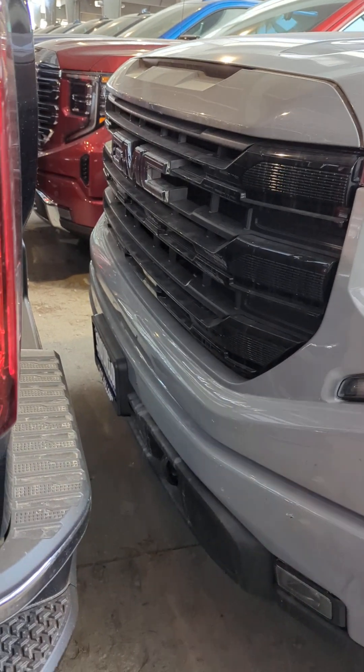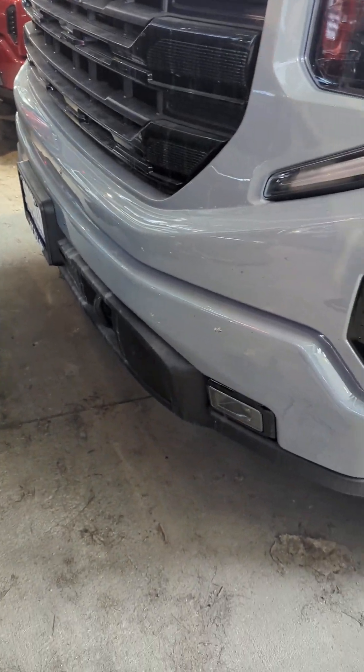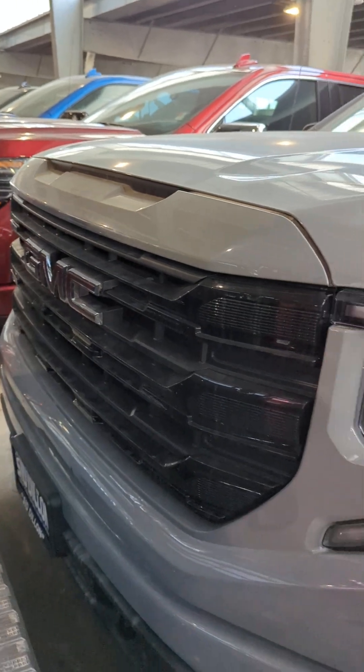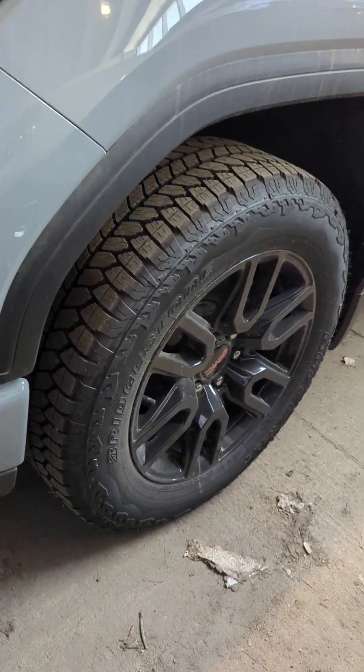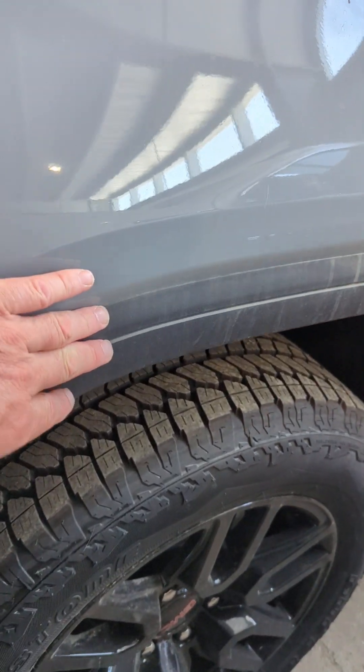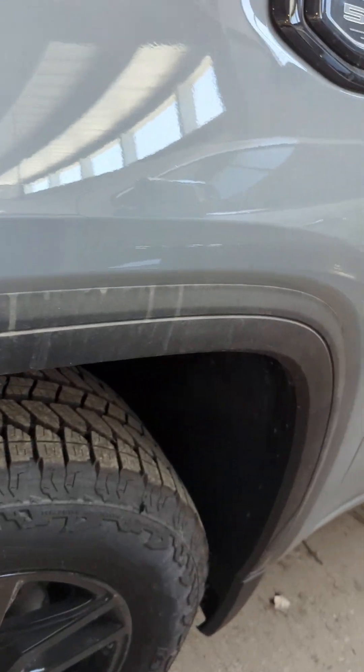It does have that thunderstorm gray color. Those great looking lights on the front there. Black rims. GMC, of course, we've got the plastic around the fender wells there to help you with rock chips.